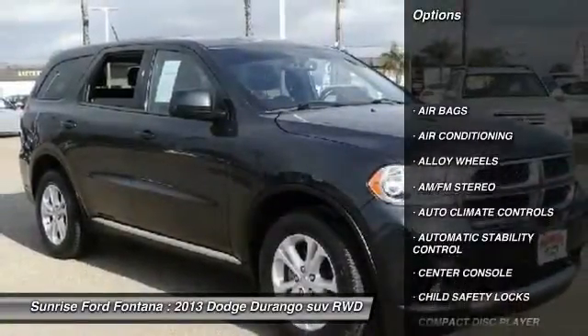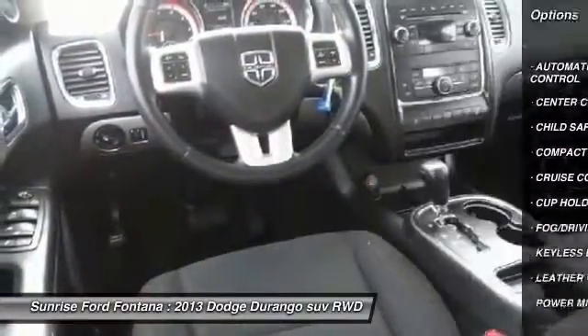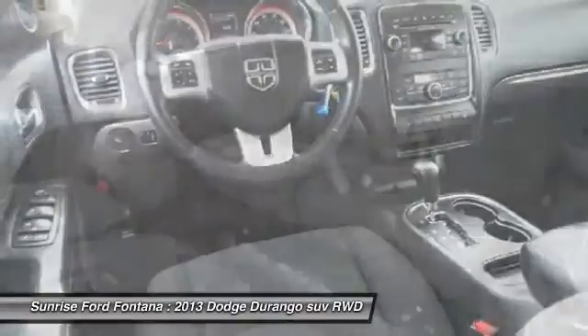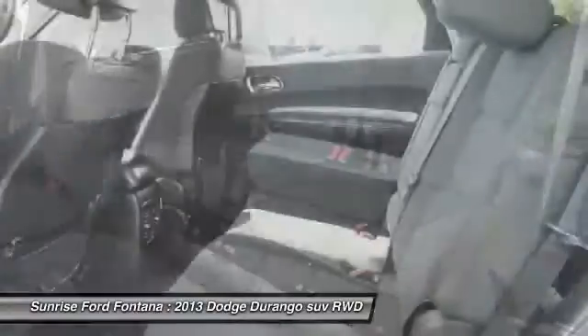Keyless entry, steering wheel audio controls, leather wrapped steering wheel, power steering, air conditioning, front alloy wheels, automatic stability control, cruise control, climate control, AM FM stereo radio.